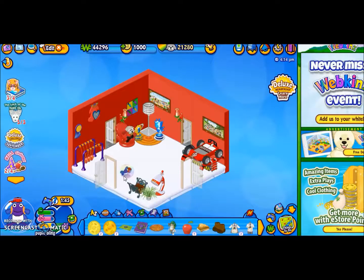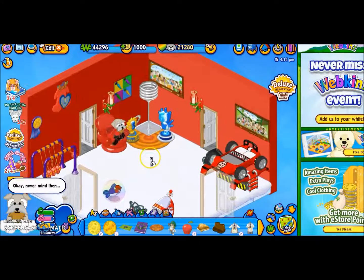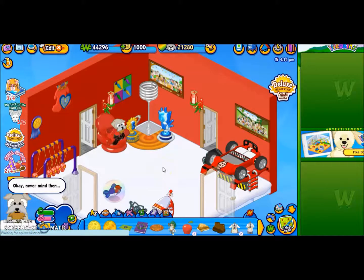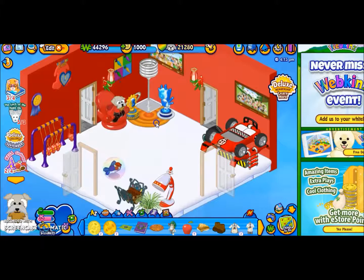I don't think I showed this room yet. Anyway, this is my Webkinz Schnauzer room. His name is Schnauzer room — I know, very original. It's my little brother's; he was maybe 10 at the time. He named this pet. This pet was pet of the month, so that's why he has this in here, and I have Webkinz care items all over my house.